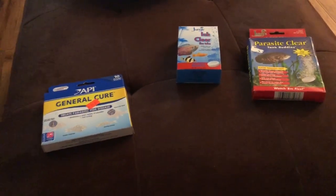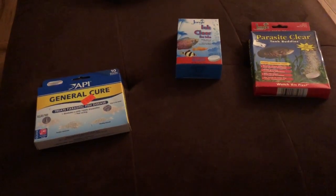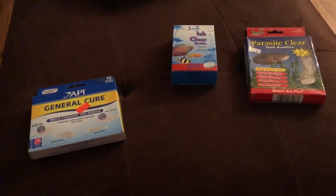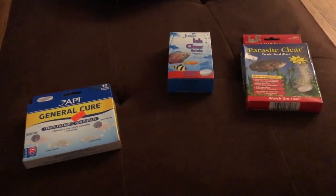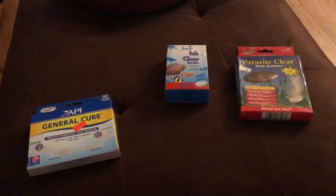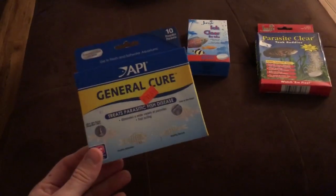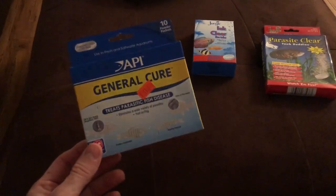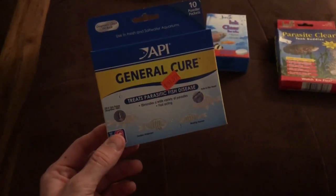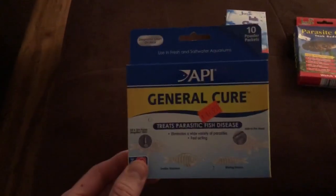If you're 100% sure what your fish have, get medicine specific to that. If you're not sure, don't freak out — you'll need to use a combination of things. I'm going to call it the Cory treatment, because he's the one who came up with it. If you follow Cory from Aquarium Co-Op — he owns a fish store and is pretty popular in the YouTube fishkeeping community — basically all of his fish get quarantined with three different products, starting with General Cure.